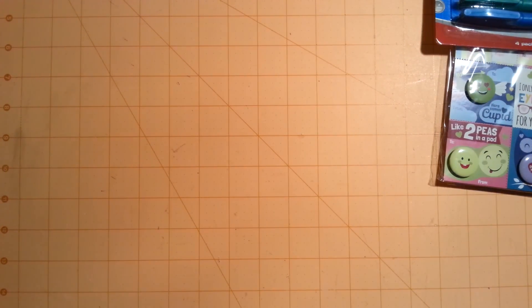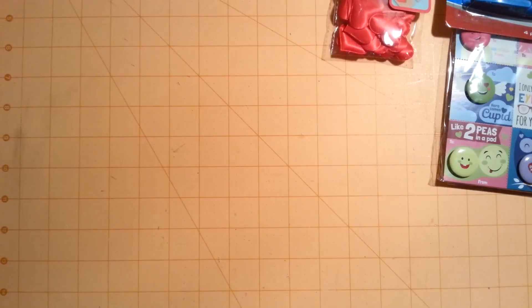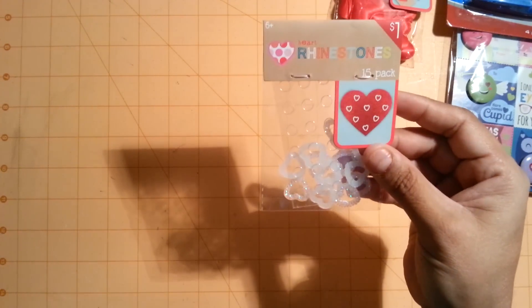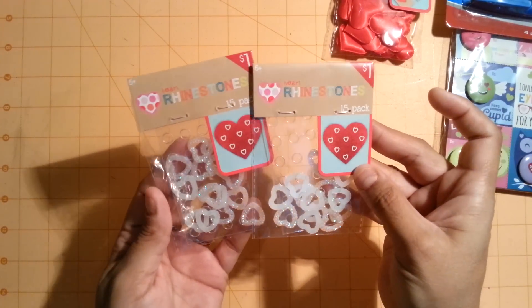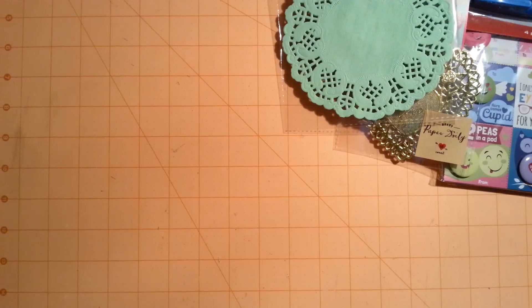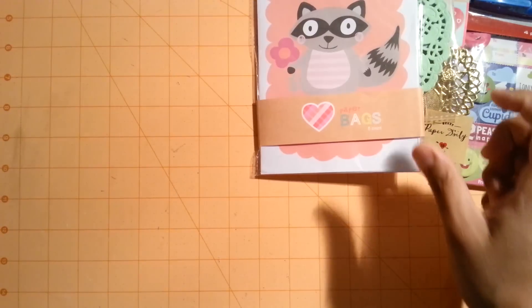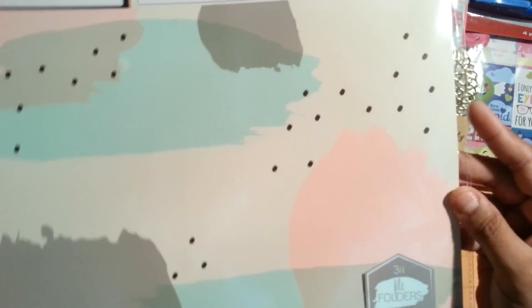At Target's Dollar Spot I found Satin Hearts and picked up another pack of those. I finally found the Heart Rhinestones with little glitter on them - only two left, so I was very happy to find those. I picked up another Golden Heart doily, the Mint Doily, the little paper bags - one Raccoon and one with hearts - and another file folder to make planner covers with.